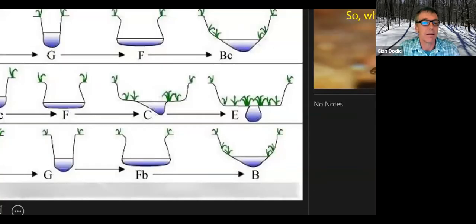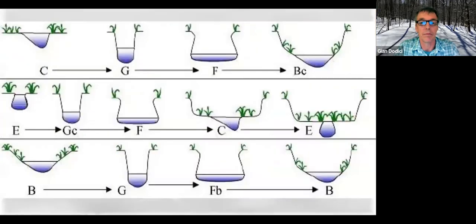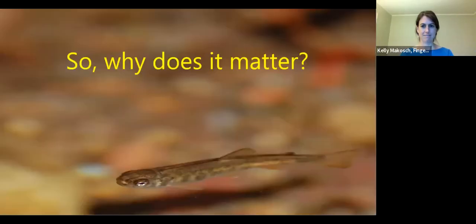Unfortunately, since we have infrastructure — things we're not willing to let adjust on their own — we're not willing to let the stream take the 10, 15, or 20 years it might take to return to a stable form. So we take the approach of going back in and setting the stream to one of those stable forms. And I really appreciate everyone's patience with the PowerPoint issues.